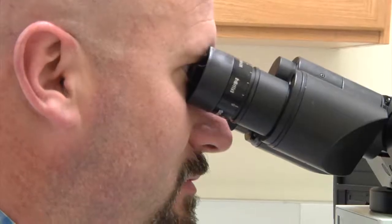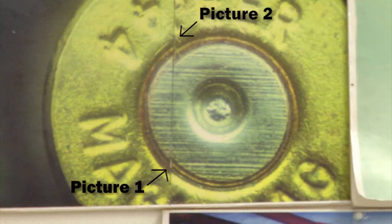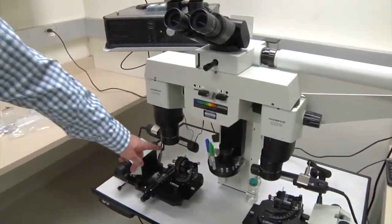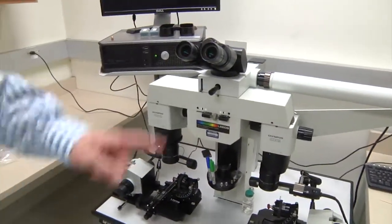They then use a comparative microscope to determine if the bullet is a match to the gun, based on markings left by the rifling inside the barrel. As you can see with these two different pictures lined up here, this is our comparison microscope — this is where we look at the two pieces of fired evidence. We put one here, one here.